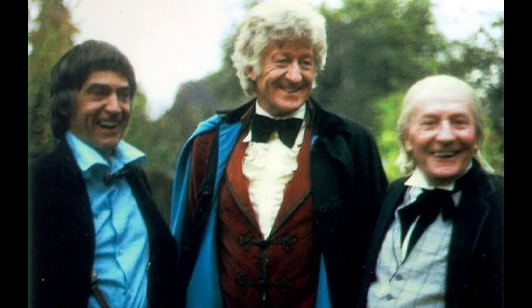The next time we see the First Doctor in The Three Doctors, the Doctor is wearing a black jacket, a cream-checked waistcoat, white shirt, and black silk cravat.